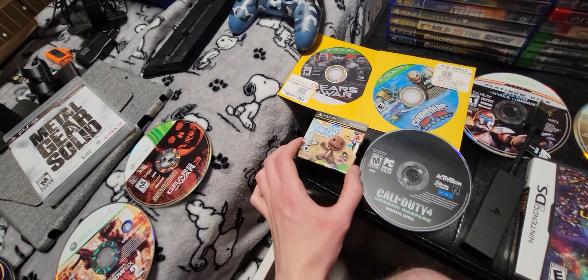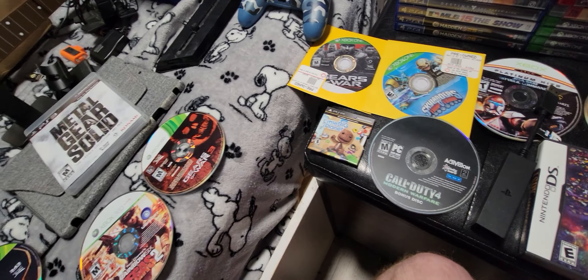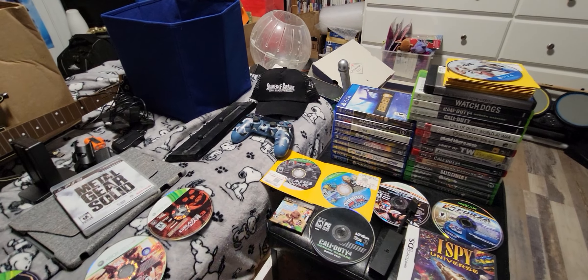LittleBigPlanet for the PSP — I don't think I've ever seen LittleBigPlanet in a case like this. I never had a PSP growing up. And that is pretty much everything I had gotten — just a bunch of free games. My copy of Sonic Frontiers is done downloading, so thank you for watching. Peace, bye.